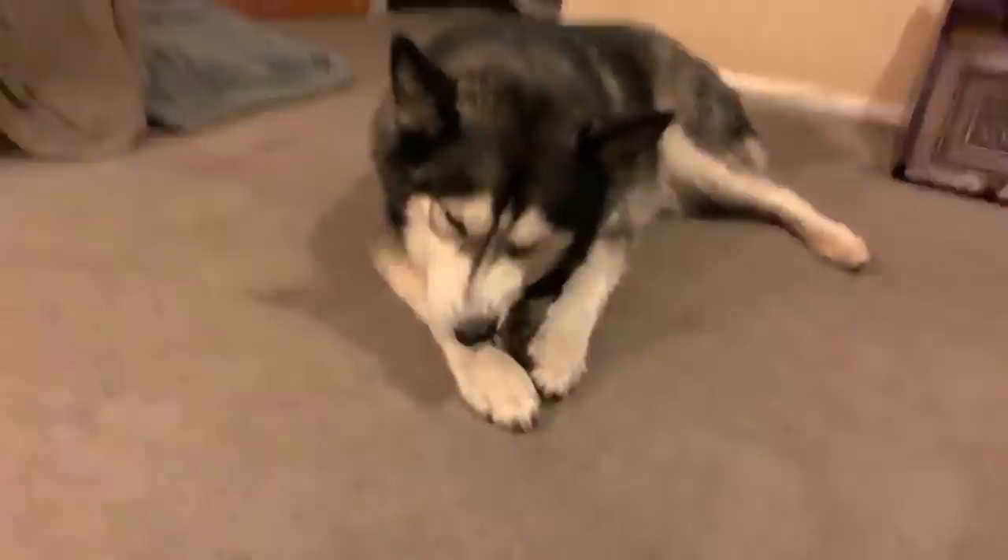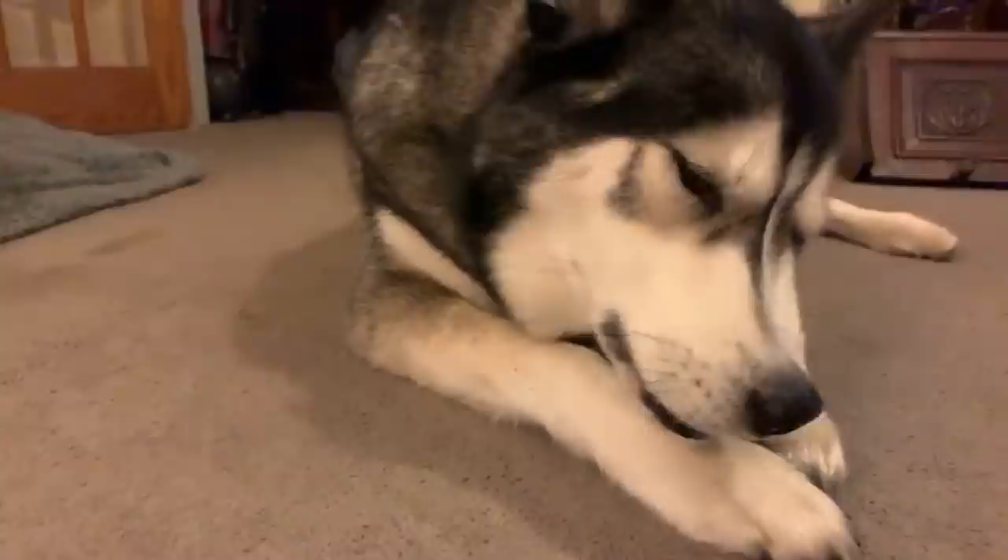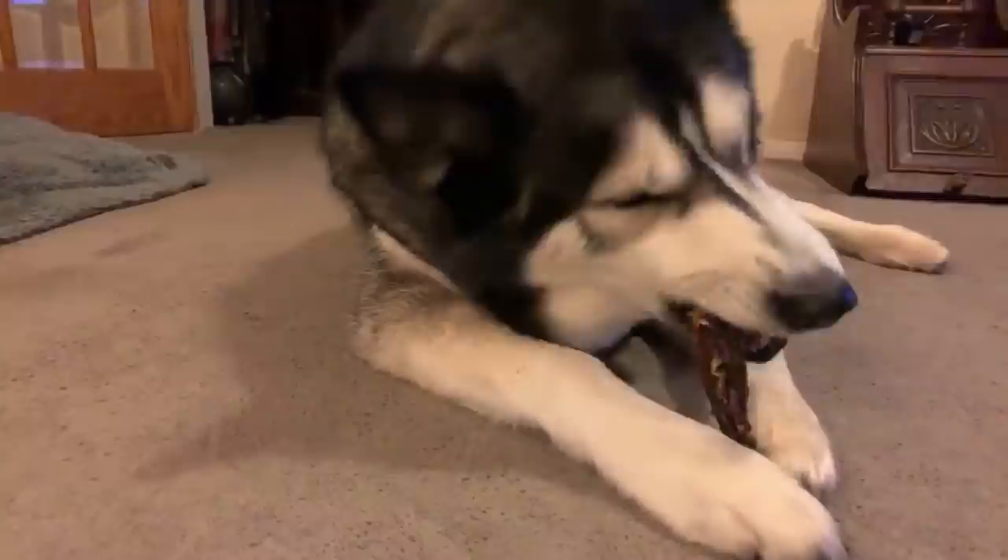He definitely responds to the word 'treats' and 'biscuits' — but 'biscuits' mainly. This one's crunchy. What's his favourite treat? I think it's still probably fish skins, even though he doesn't really like eating raw fish very much.